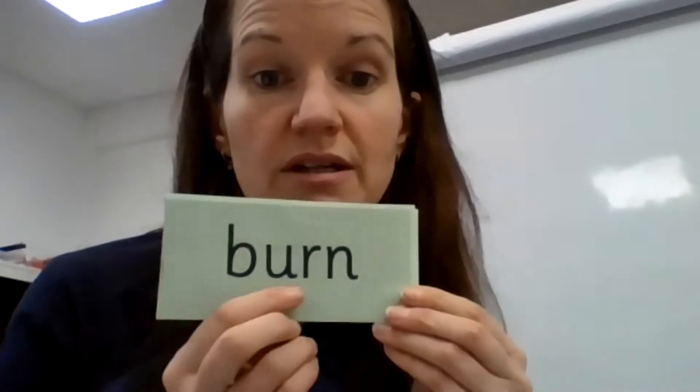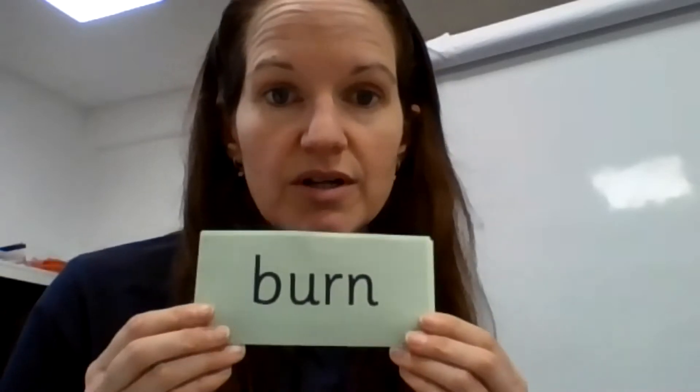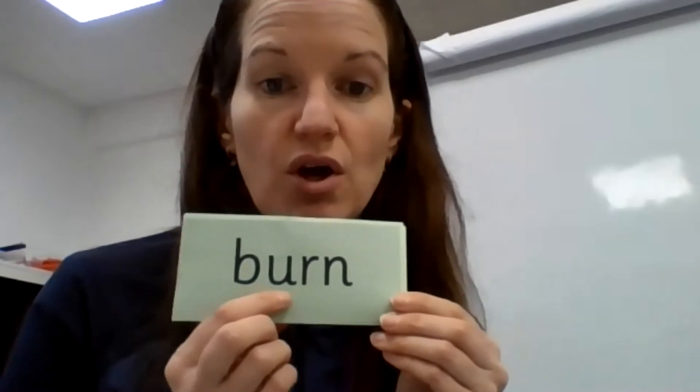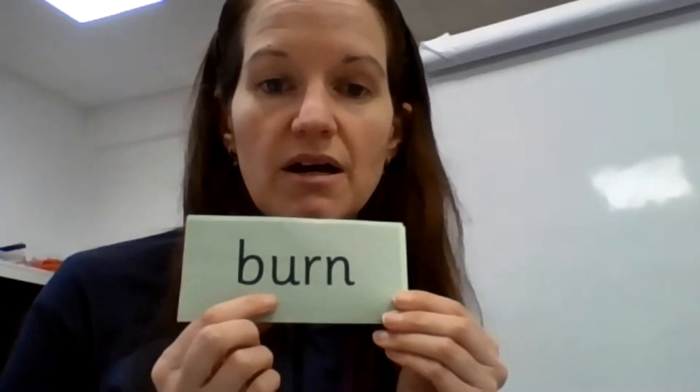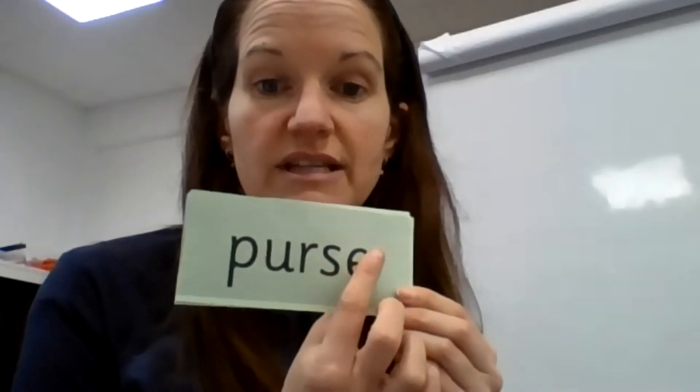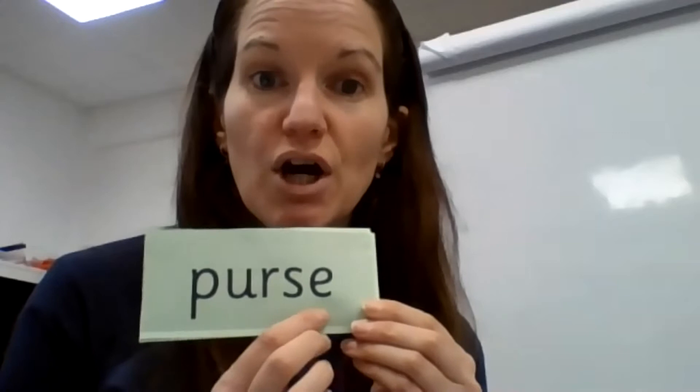So er, nurse with a purse. Let's have a look at some words that have the 'er' sound in them. Remember, we do special friends, say the word, Fred talk, say the word. So special friends — er — Fred talk: b, er, n — burn. Well done. Here we have special friends: er, and then s. So we don't say the 'eh', so it's s. So we have p, er, s — purse.